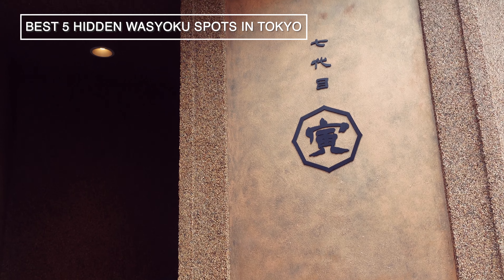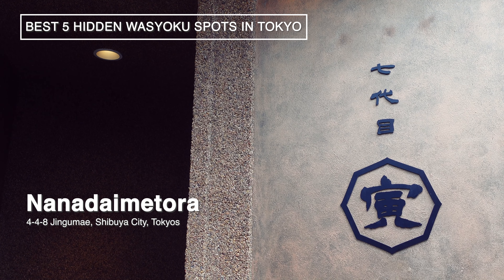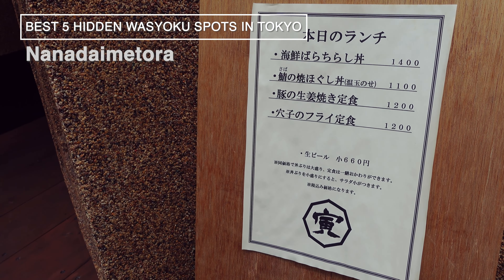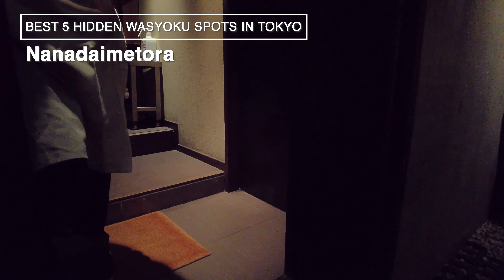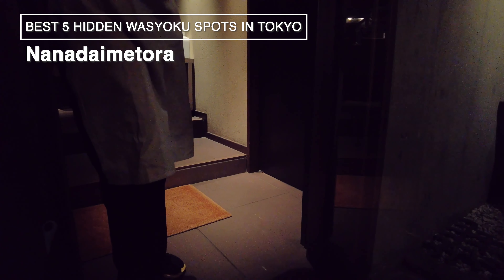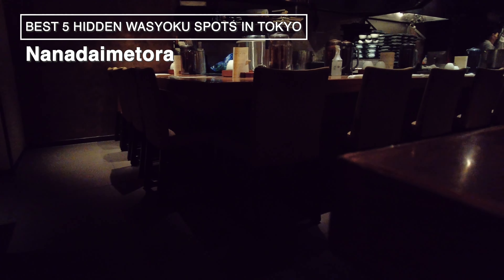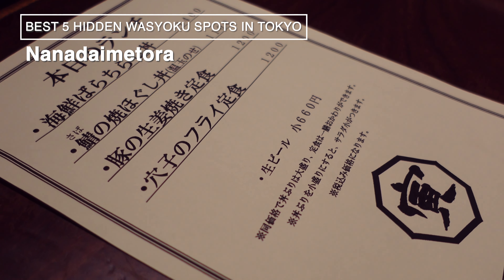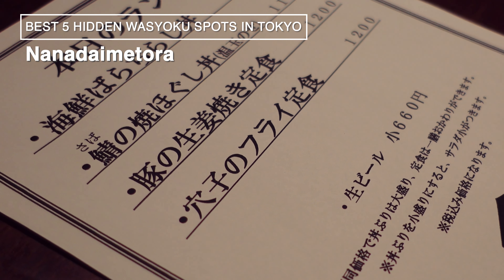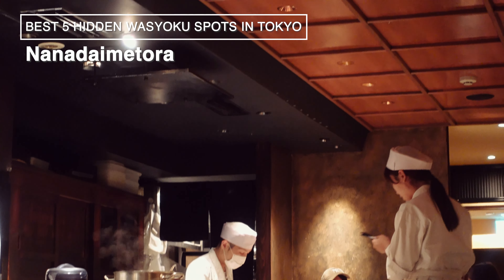Number 2, Nanadai Mi Tora at Amidasanda. Located just a 5-minute walk from Amidasanda Station, the concept of this restaurant is straightforward — it's a hidden gem offering great value in Japanese cuisine. As you head down the stairs leading to the basement, it feels as if you're entering a secret hideout. Despite the hustle and bustle of crowded Amidasanda, many aren't aware of this place. The interior has a dimly lit ambiance, with the counter as the main seating area.